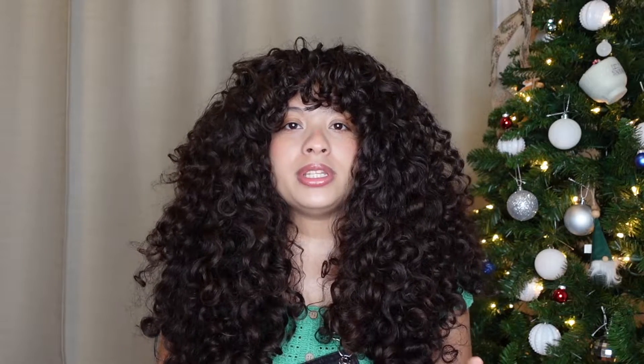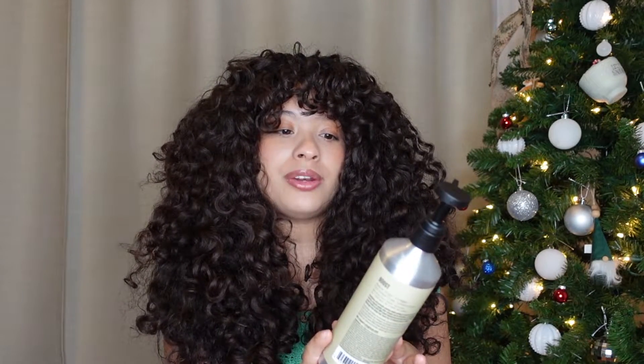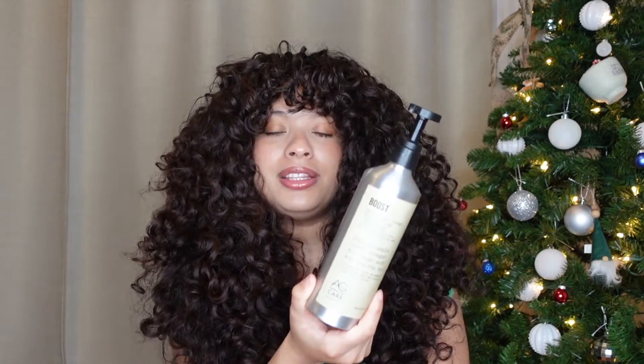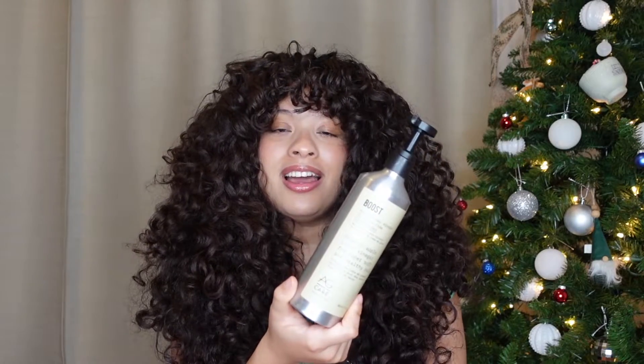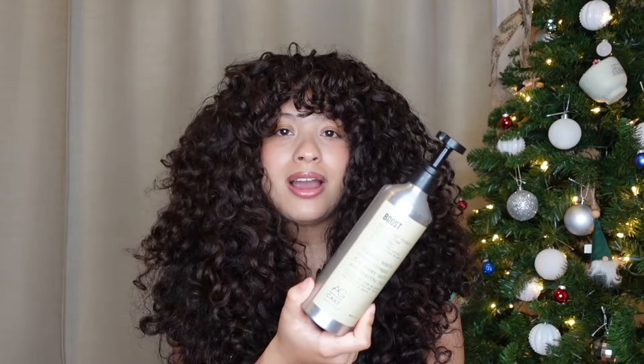A lot of the conditioners I use are protein free, or if they do have protein it's not at the top of the ingredient list. One conditioner that is well-balanced is this one from AG — their Apple Cider Vinegar Silicone Free Conditioner. It's well protein-moisture balanced and has great slip for detangling. I've been using it for about three months, kept it in my shower because it's just so good. Like the shampoo from this collection, it has a really nice soft and comfy smell. I definitely recommend it.